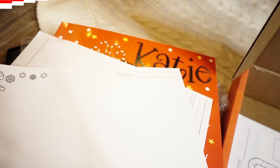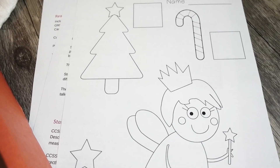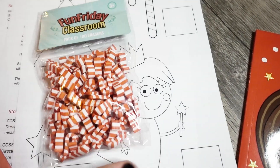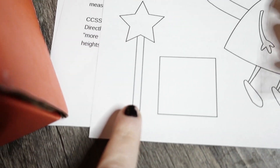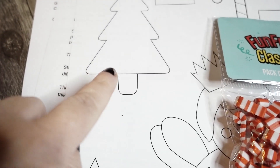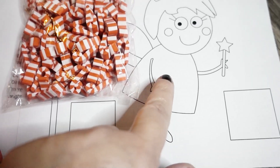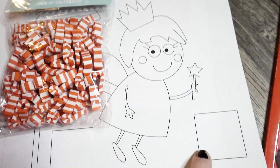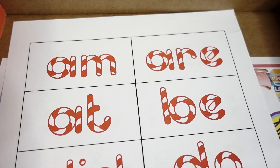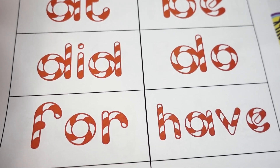Next up is this candy cane measurement activity — this is what you will want to use the mini erasers for. You use the mini erasers to measure these objects: the wand, the Christmas tree, the candy cane, and the fairy. They see how many candy cane erasers it takes to fill up the length of the objects, and then they write the number there.